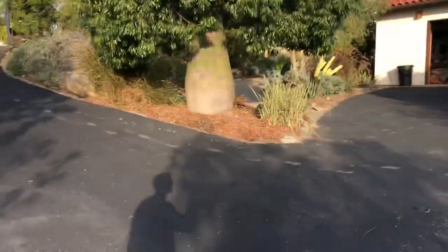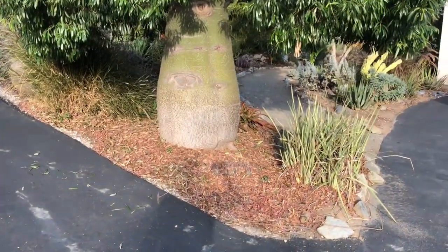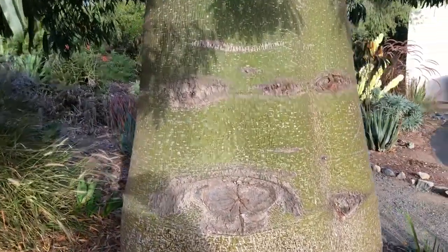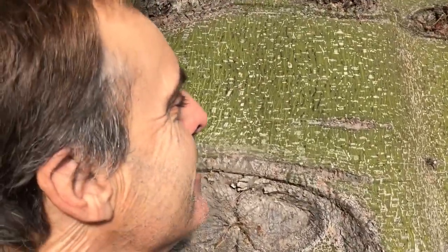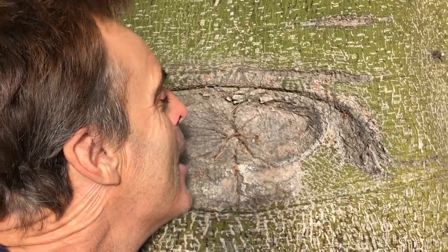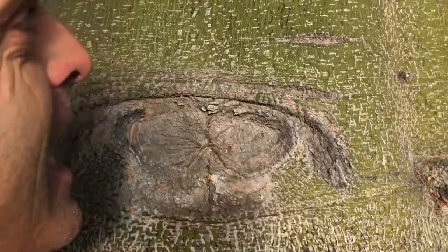There you go — Brachychiton acerifolius, the Queensland Bottle Tree. You buy one of these trees, you'll never have to use your hose again. Maybe use it for a year or two until it gets established, then super drought tolerant, no problem. Then it'll start flirting with you like this one flirts with me every day. Not many people flirt with me anymore, so I kind of like this tree a lot. I'm gonna go give it a kiss — hi, how are you? You're kind of cute. She didn't hit me. I'm doing good!